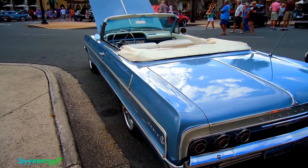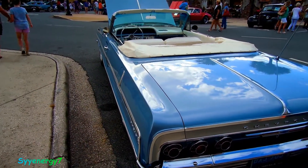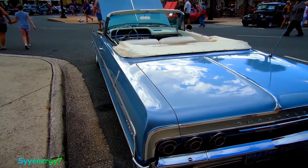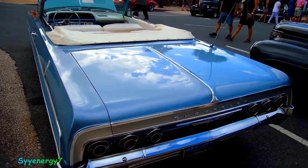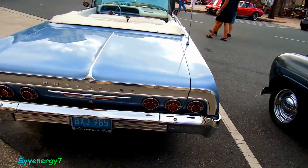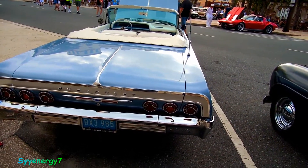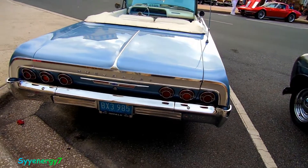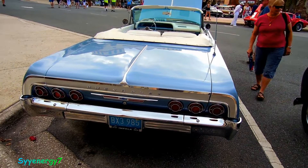A friend of mine had a 260 Mustang and another had a six-cylinder Mustang. You could drive that down the highway and get over 20 miles to the gallon, no problem. And gas was only 30 cents a gallon anyway, so even then with inflation it was still cheap.